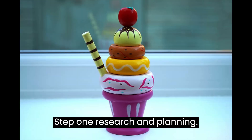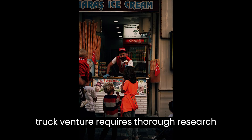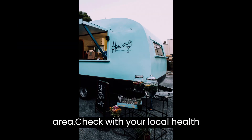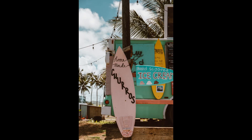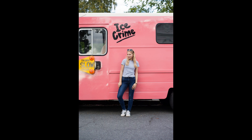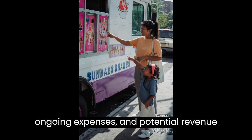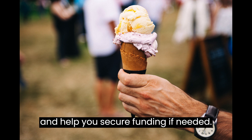Step 1: Research and Planning. Like any business, starting an ice cream truck venture requires thorough research and planning. Begin by researching local regulations, permits, and licenses needed to operate a food truck in your area. Check with your local health department to ensure you comply with all necessary food safety regulations. Next, create a detailed business plan. Identify your target market, study your competition, and determine your pricing strategy. Make a budget outlining your initial investment, ongoing expenses, and potential revenue streams. This will give you a clear understanding of your financial goals and help you secure funding if needed.